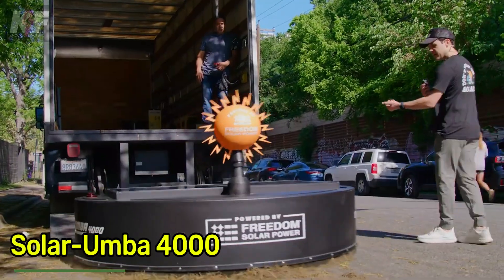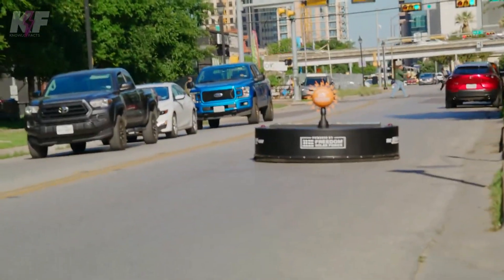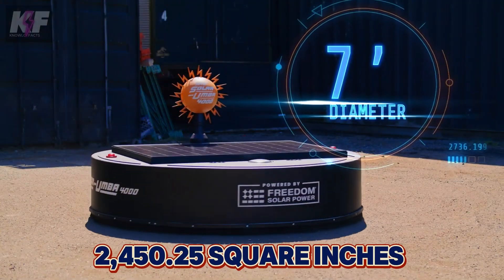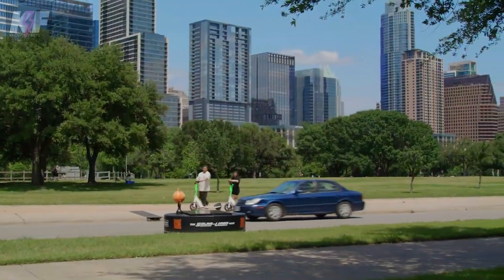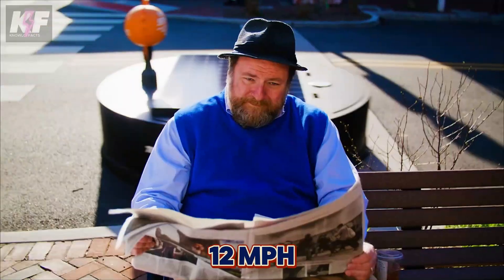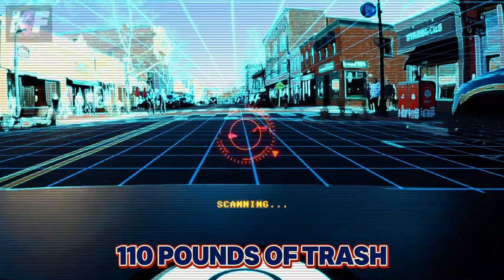Meet the Solar Umba 4000, a remarkable solar-powered industrial vacuum created by Freedom Solar Power. This innovative machine boasts 2,450.25 square inches of solar panels, harnessing clean energy to drive its 600-watt cleaning power. Capable of traveling at 12 miles per hour, it can collect up to 110 pounds of trash, including water bottles and metal debris.